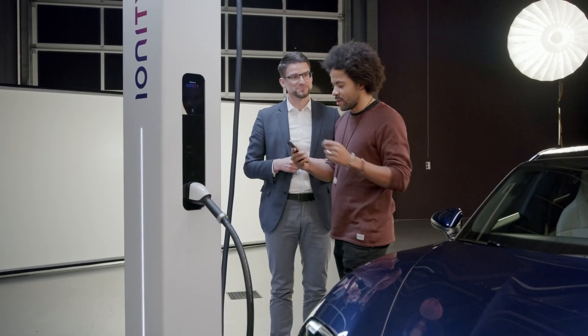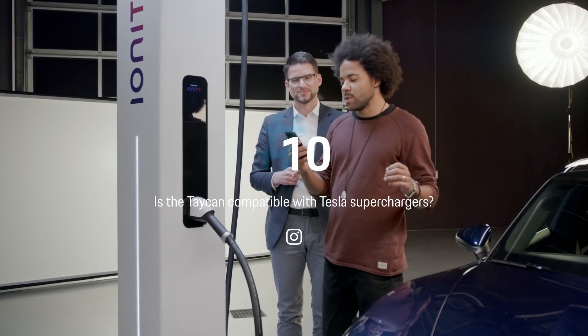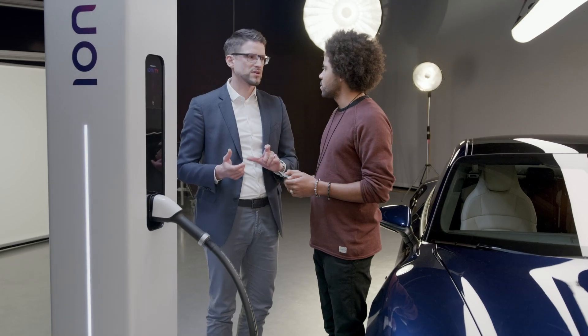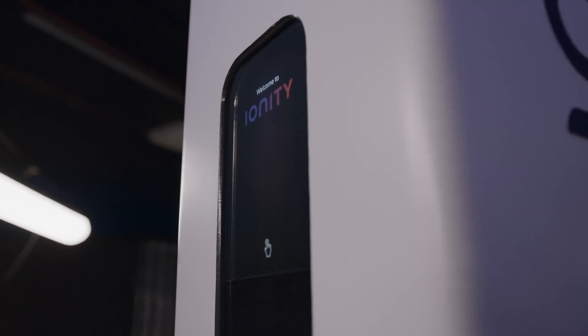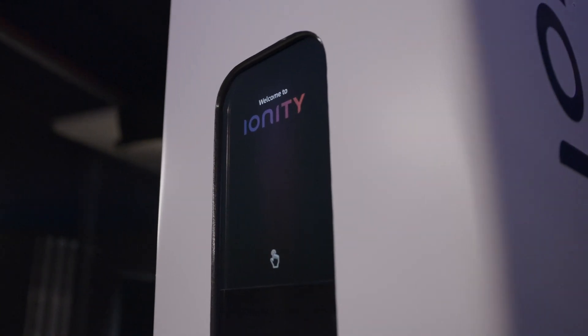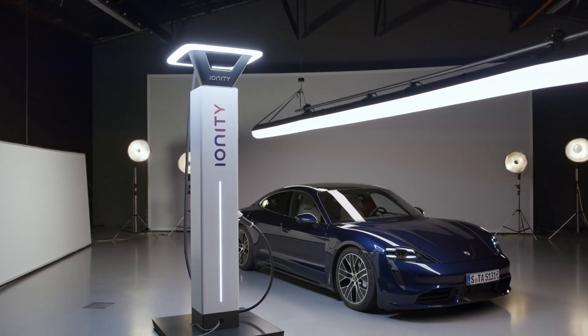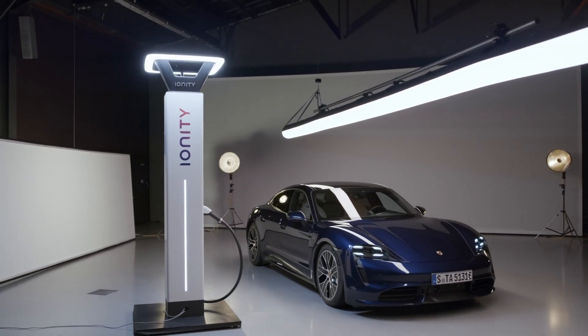Is the Taycan compatible with Tesla's superchargers? No, it's not, because Tesla is using its own proprietary standard — no other manufacturer can use that. We went another direction because we want to be open for third parties. That's why we established a joint venture called Ionity. We teamed up with BMW, Daimler, Ford, and the Volkswagen Group, and we plan to establish 400 of these stations in Europe.